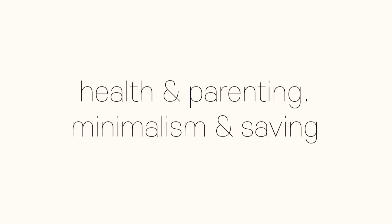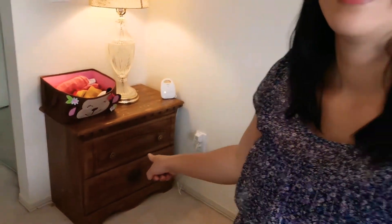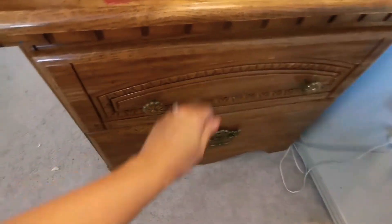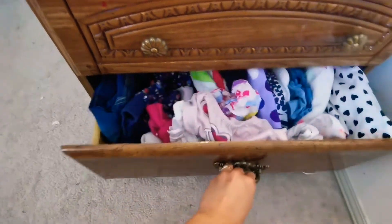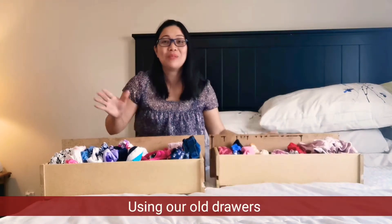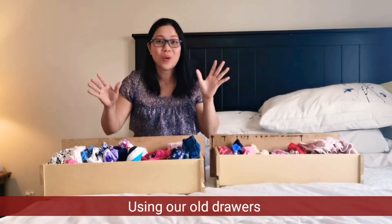It's just two drawers. Right now, Olivia is one year and seven months. Her clothes are just right here inside our room — just a first drawer and a second drawer. I have the two drawers here and I'm going to show you what's in them.